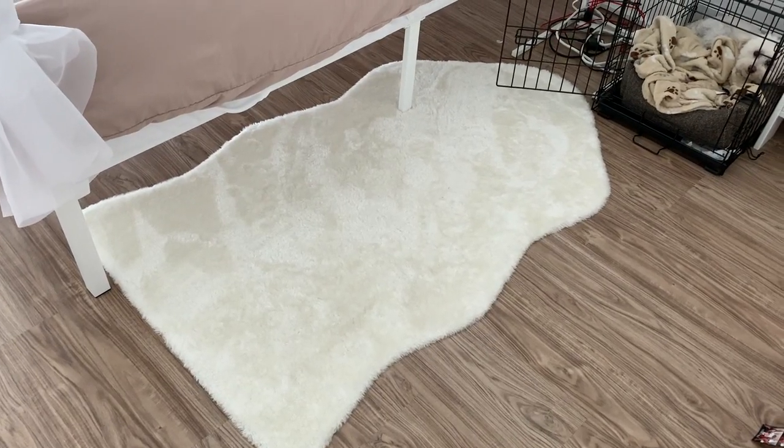The faux fur rug on the floor is incredibly soft. I've had a white fluffy rug before but it got dirty quickly and my hair got all tangled in it. What got me about this one is that it's machine washable and the fur isn't so long that hair gets entangled in it. It feels like a soft, freshly washed dog. It's from IKEA, relatively inexpensive for the size — I highly recommend it.